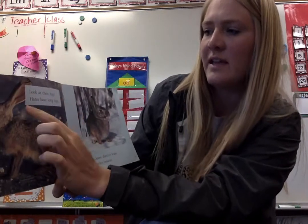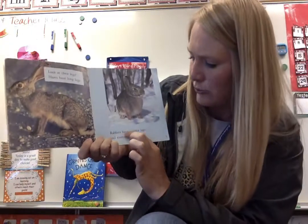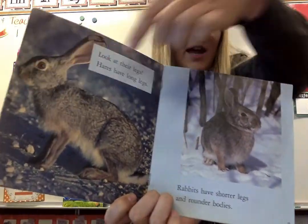Look at their legs. Hares have long legs. Rabbits have shorter legs and rounder bodies. So it's like your pet rabbit, and this is like a jackrabbit — he's actually a hare.